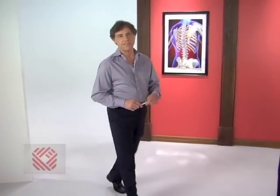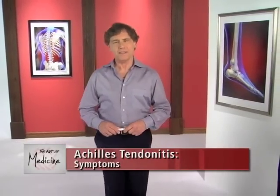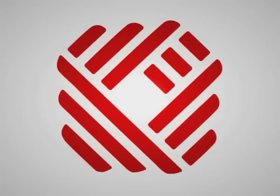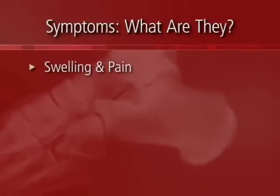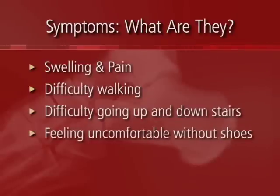Welcome back to The Art of Medicine. Now that we've seen the parts list, let's identify the symptoms of Achilles tendonitis. In general, the symptoms of Achilles tendonitis are basically swelling, pain, difficulty walking, difficulty going up and down stairs, and not feeling good unless you have shoes on.